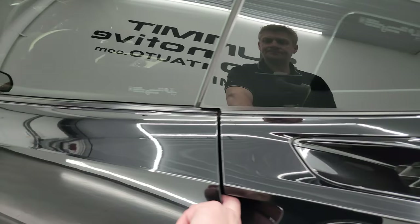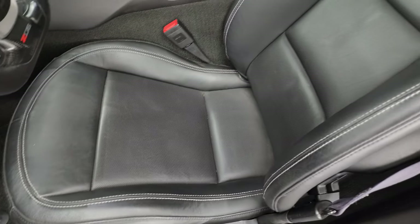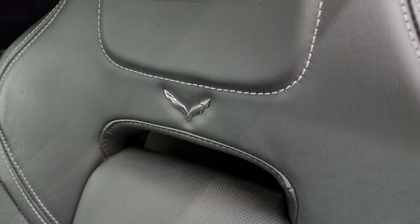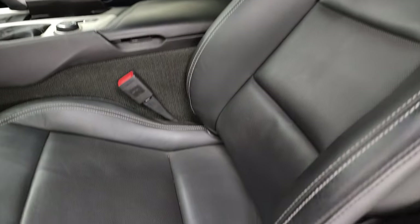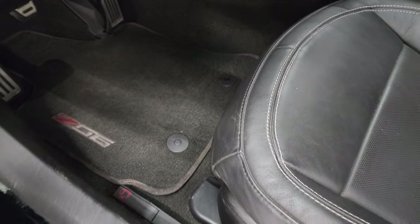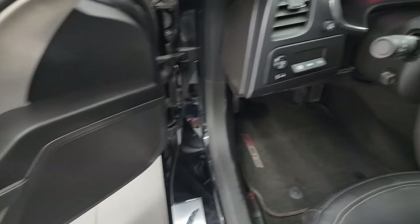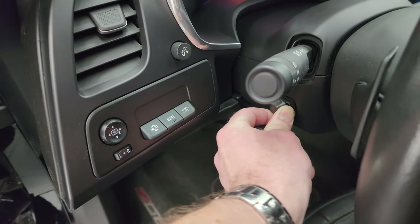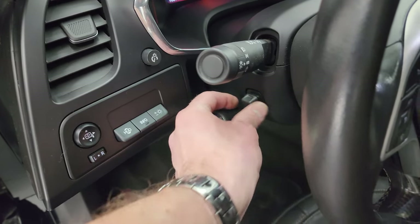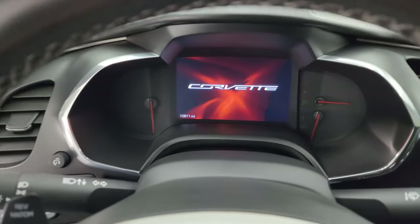Inside, the Z06 package gives you the black leather interior. You get the bucket seats in the front with Z06 embossed on the headrest as well as the Corvette logo — no rips, no tears, just a little bit of wear. You get the Z06 floor mat, power windows, power locks, memory driver's seat, Bose sound, heads-up display controls, and the tilt and telescopic steering wheel. We'll hop inside and check out the miles, the radio, and everything this car has to offer on the interior.